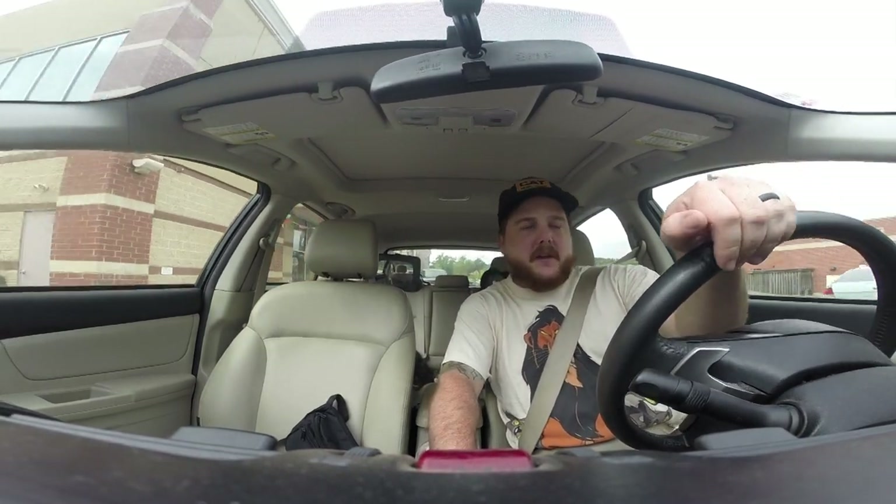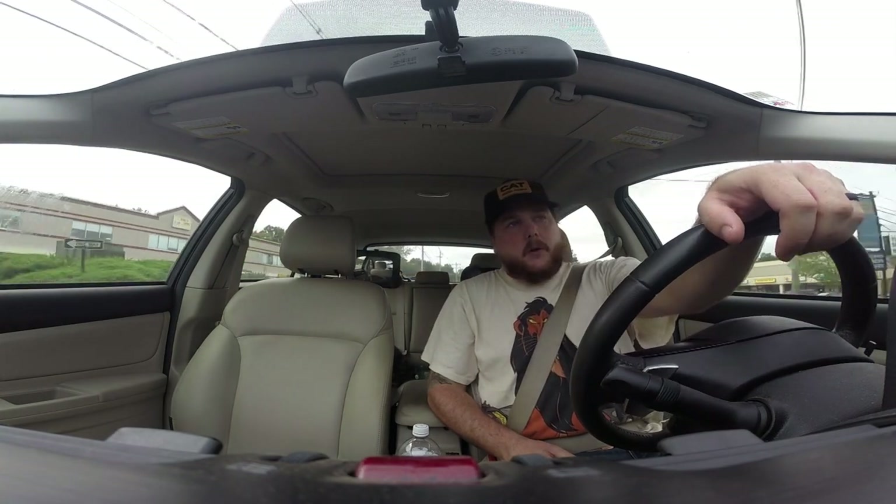Hey, what's up everybody? We are KearnsDV and we're back again today with another video. So this video is probably going to be a couple days of thrifting. Flea markets aren't until the weekend and I'm off this week, so just basically going to the same thrift stores all week long. Hopefully we can find something — stick around.